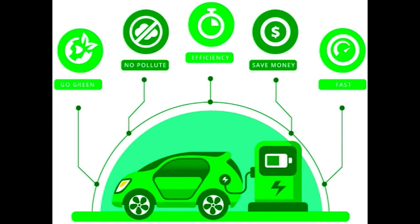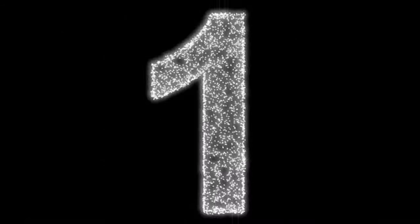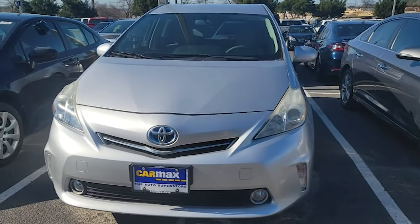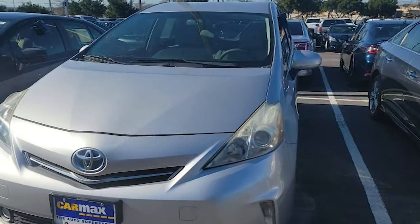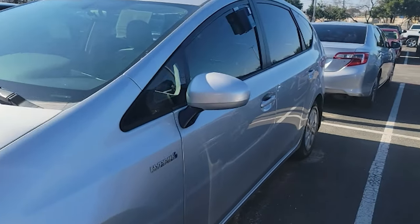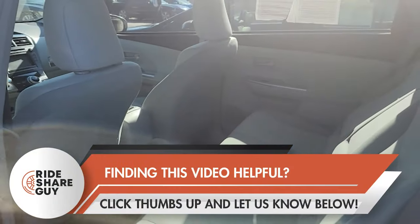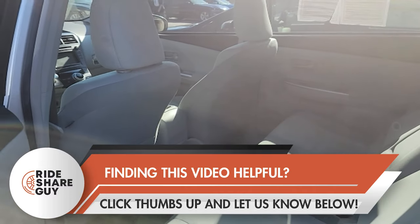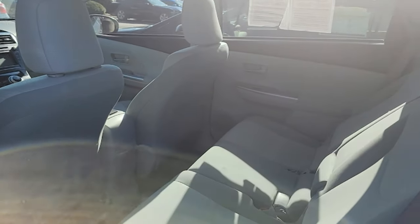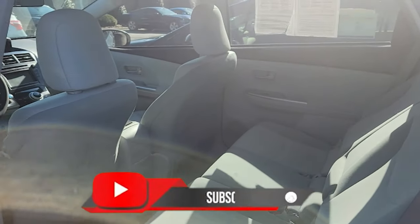Now we are down to number one: the Prius. The Prius is the car that most rideshare drivers agree on. You can get a 2017 or newer at a low price of $18,000. The estimated miles per gallon is 54 city or 50 highway, and the cost per mile is 17 cents. However, these prices may differ because of current fuel prices.